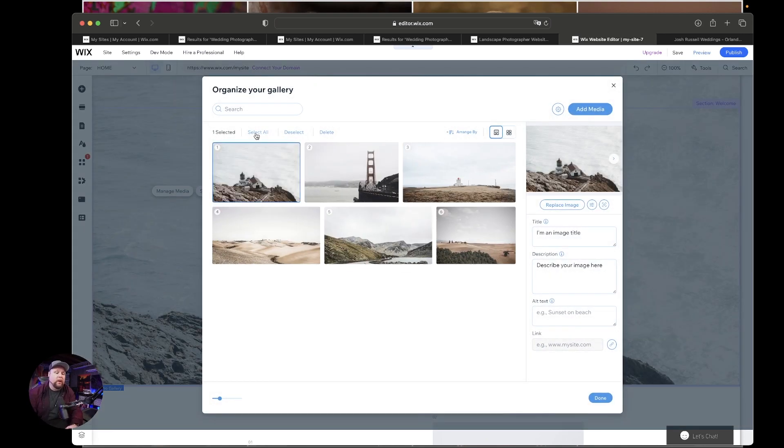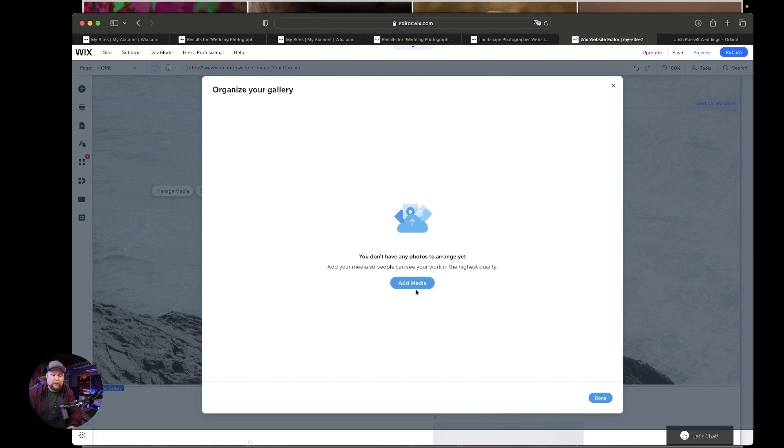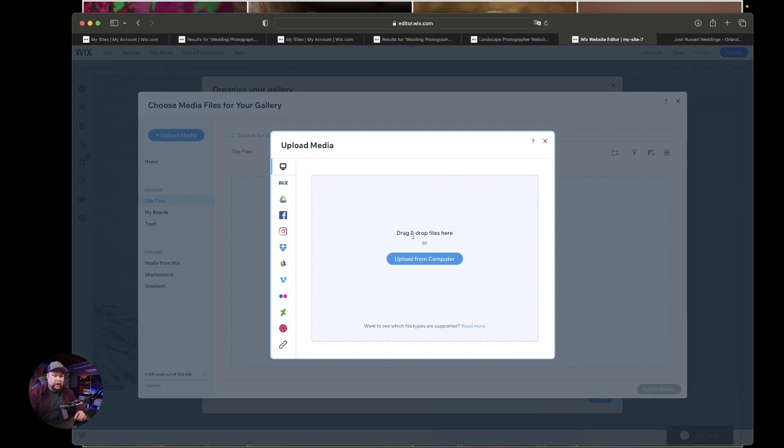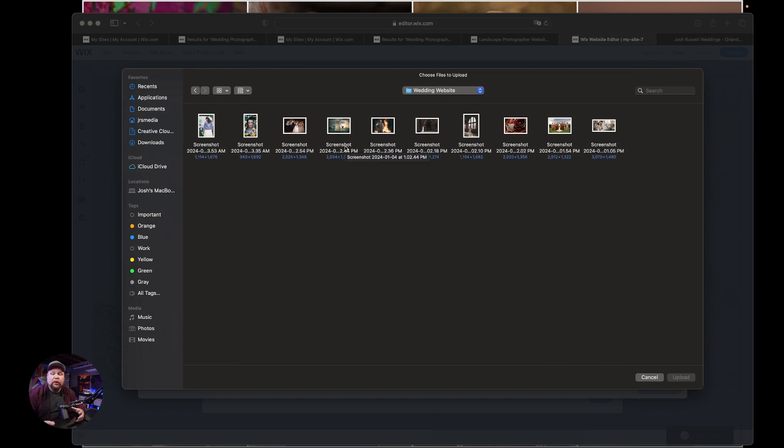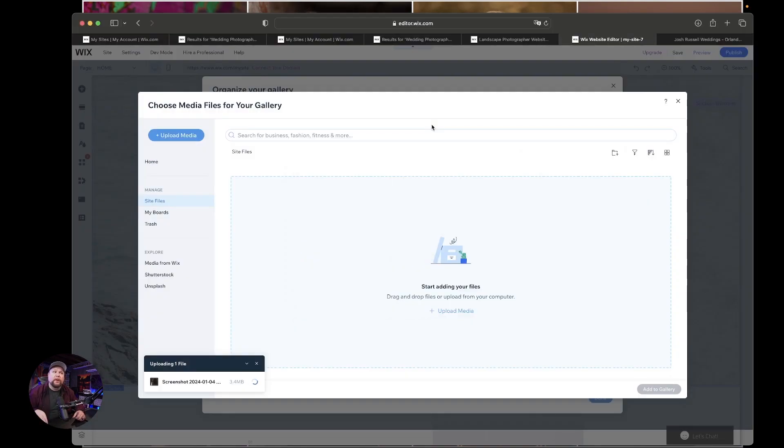Go ahead and manage media, select all — because these aren't our photos — and get rid of them. Then we're going to add media, add an image, upload from computer. We're going to find those images and figure out a photo that's going to look good full frame in that background. This is where you're going to pick your hero shot — your favorite shot. Make sure that it shows the couple in a natural and real environment, because not all of your clients are models. Most of them aren't. They want to see real, normal, natural people in the photos.